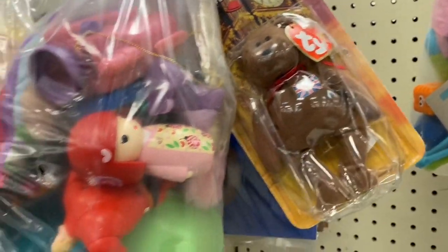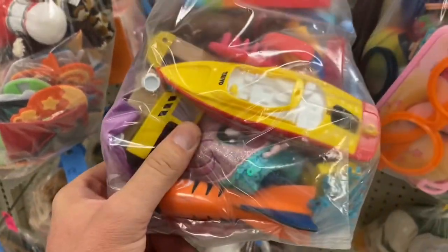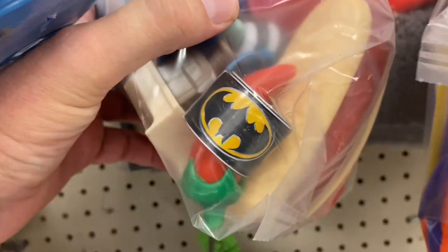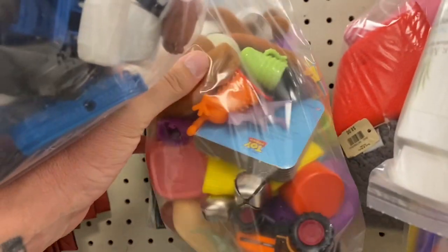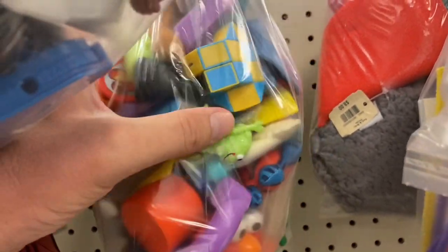Got a beanie baby Great Britain, but that's not actually worth anything — people think they are but they're not. Bag of junk. Alright, what do we got back here? We got a Batman and a chili pepper.